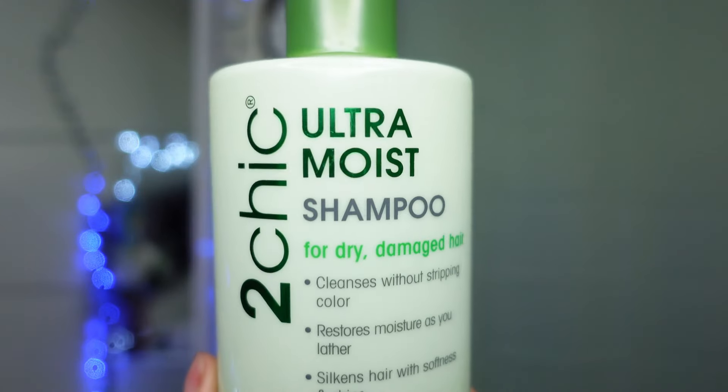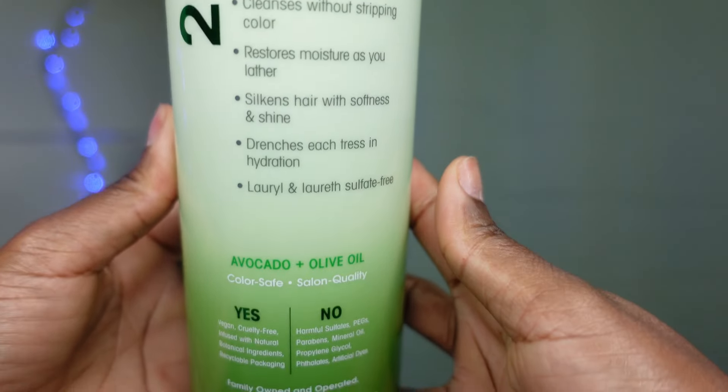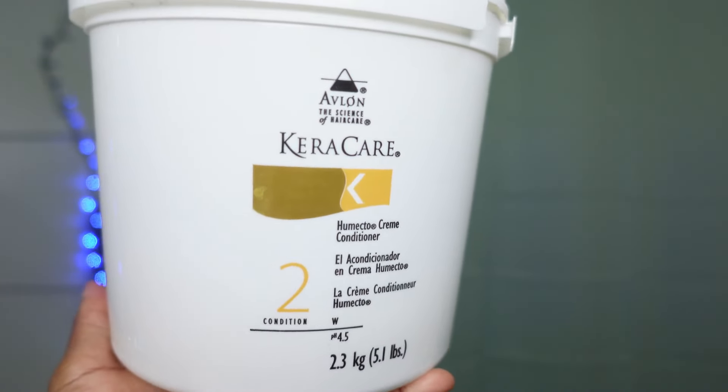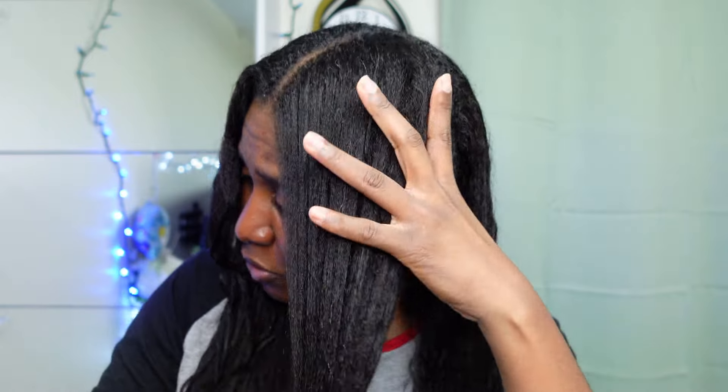Then I went in with the Giovanni 2Chic Ultra Moist shampoo. This is a moisturizing shampoo — I just apply it to the roots and when I'm rinsing my hair, I let it go along the entire length. My hair feels moisturized because I went in with my Cake Care to do a moisture treatment, since I did a protein treatment, so I have to do a deep moisture treatment afterwards. I feel like it performs even better when I add a little drop of avocado oil — maybe half a teaspoon — and it has more slip with a little bit of oil.